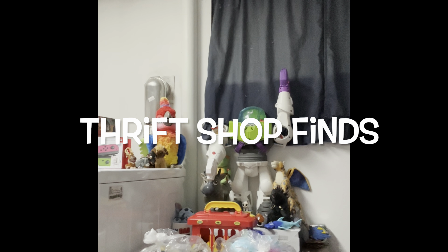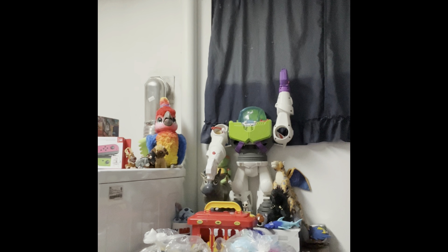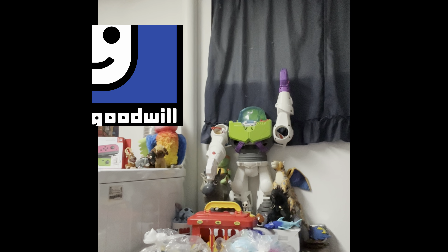Hey guys, and welcome back to Thrift Shop Finds, where we go out to the thrift shops and see what we can find. Today we went to Goodwill, and they had a whole bunch of stuff, so we picked it up.